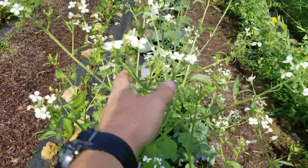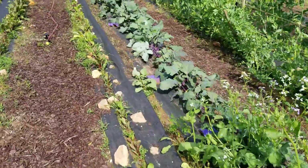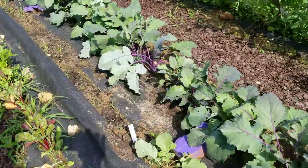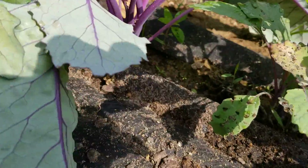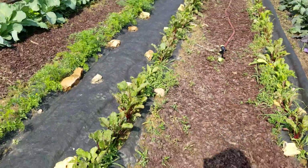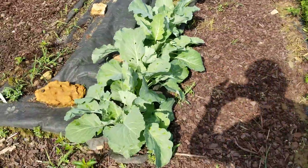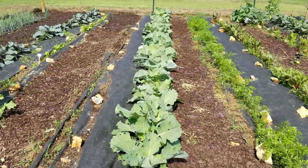I'm letting some of my radish go to seed so that I can have some radish seeds. Here's the kohlrabi — this is starting to bulb up so I'm excited about that. More beets. Here's the carrots and the cabbage are coming in nice.